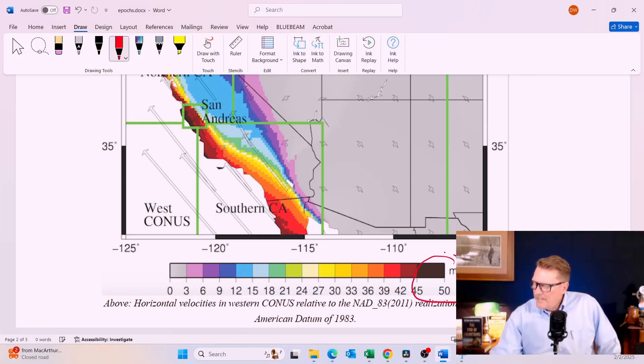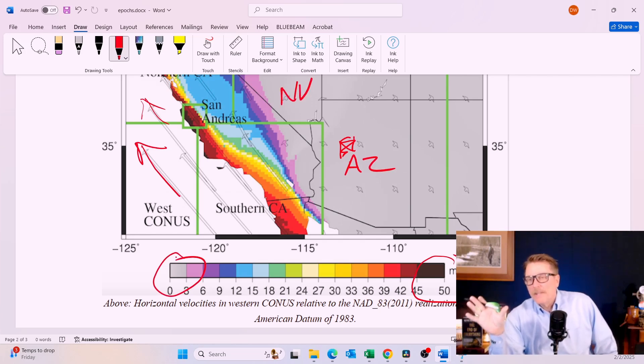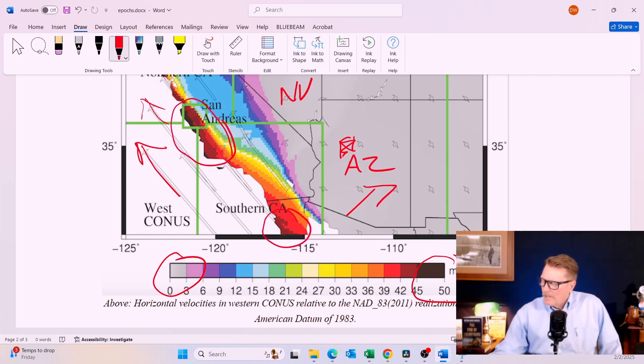What you see here is 50 millimeters a year — almost two inches, just under two inches a year, or about 14 hundredths of a foot per year — moving in a northwesterly direction. You can see arrows showing the direction. Over in Arizona or Nevada, that gray area moves less than three millimeters a year, about a hundredth of a foot a year, which is not much of a concern. But here in California and Mexico, some areas are moving 50 millimeters — almost two inches — a year.